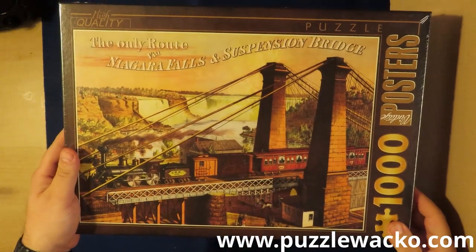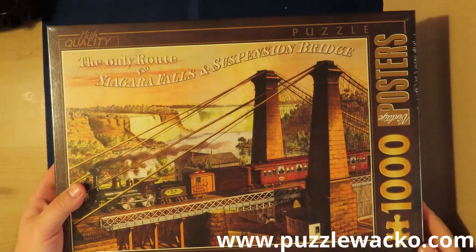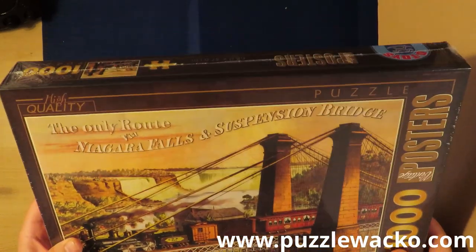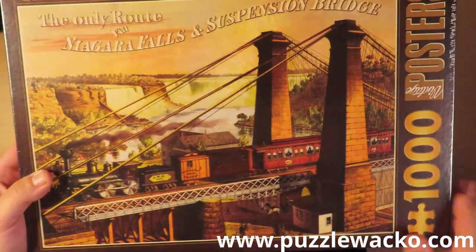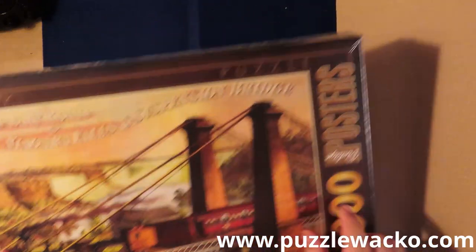Some again with Niagara Falls, from D-Toys. I was quite happy with the quality of the D-Toys puzzle I did. I really like trains — I believe you can already tell.